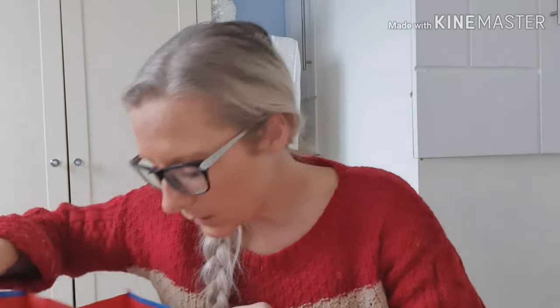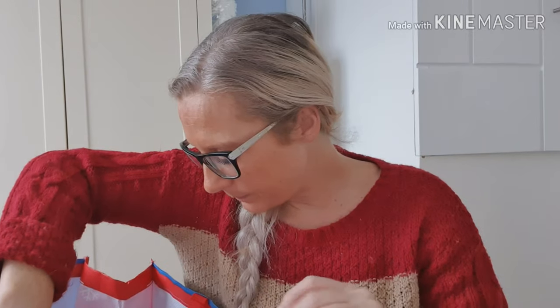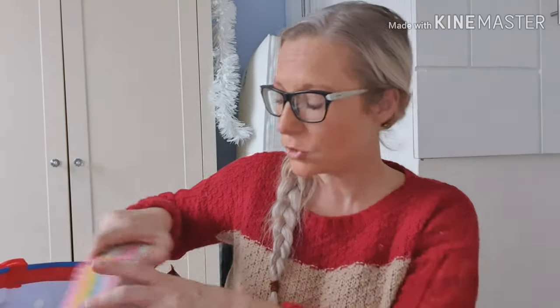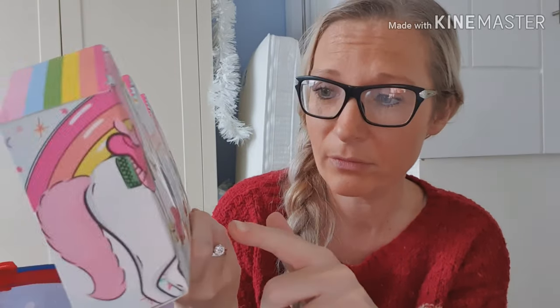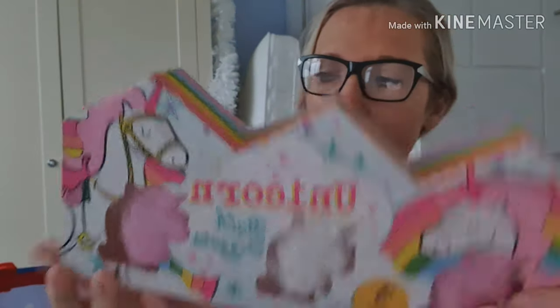First things first, I went into Poundland. I sort of like wanting to add more things to her stocking because I'm trying to do it so they've all got the same amount. It's just so they've got the same amount, because sometimes Sienna was always like 'Oakley's got more.' So I've made it fair this time, and that's with the Christmas presents as well. I got her some unicorn bath bombs for a pound — she loves bath bombs and she loves unicorns. Three in a pack bath fizzles for a pound — bargain, she's gonna love them.